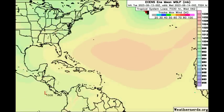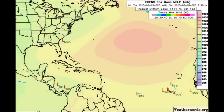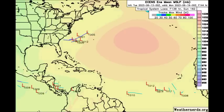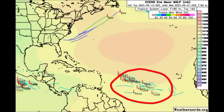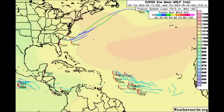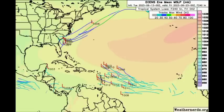Looking at the Euro ensemble members now, the different colors of the lines indicate the maximum winds in knots. When we have the darker blue, those are tropical storm force winds. Heading to the early part of next week, the Euro ensemble members are picking up on something — not showing it to be very strong, just a couple of members expecting we could see tropical storm force winds coming from that low-pressure area. Nonetheless, we are seeing them sniffing at something.